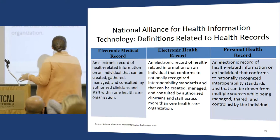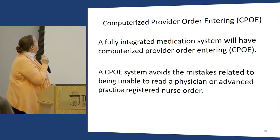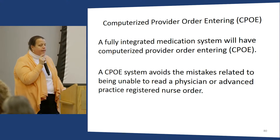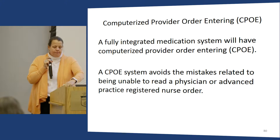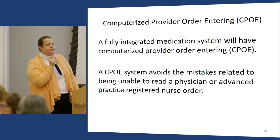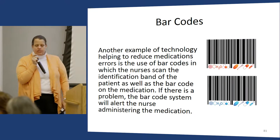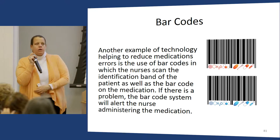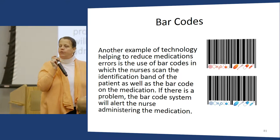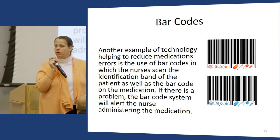I teach students the difference between EMR, EHR, and PHRs. We look at the value of CPOE. Depending on time, I'll bring research articles to class. We look at barcodes and what research says about them — they're one of the most common standardized processes that nurses work around, and there's good research about workarounds.